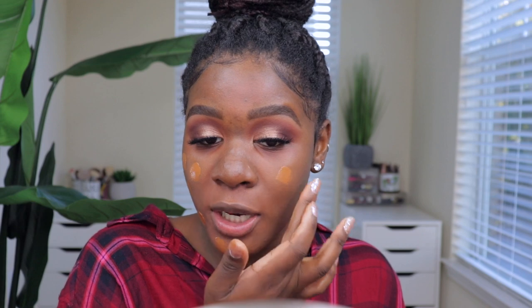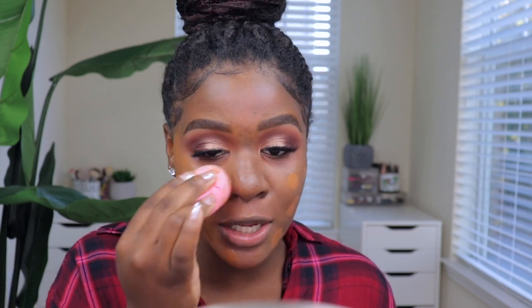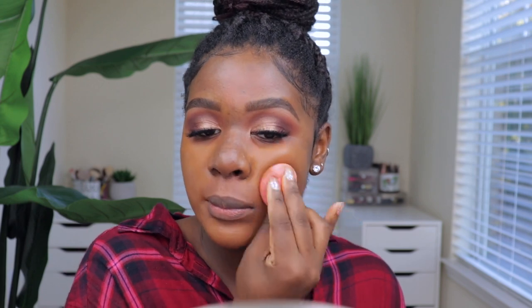For foundation, I'm using my Maybelline 24-hour foundation in the shade Coconut. I've been loving this foundation because it makes my skin look flawless, and the fact that it's only drugstore is so crazy to me — it performs better than my high-end foundation. It says it's full coverage but I feel like it's medium to full — you can still see your skin peeking through, but layering it makes it more full coverage. And the color match? Y'all can't tell me this doesn't match me to a T — look at my chest and look at my face!